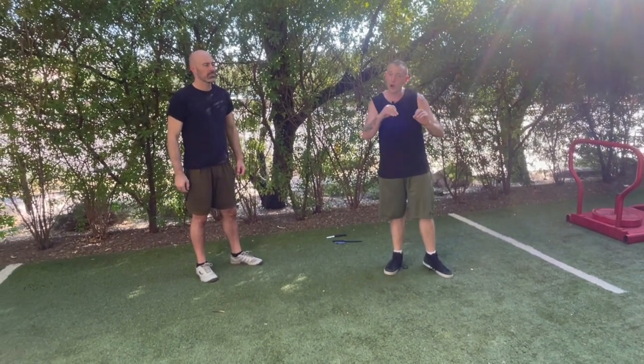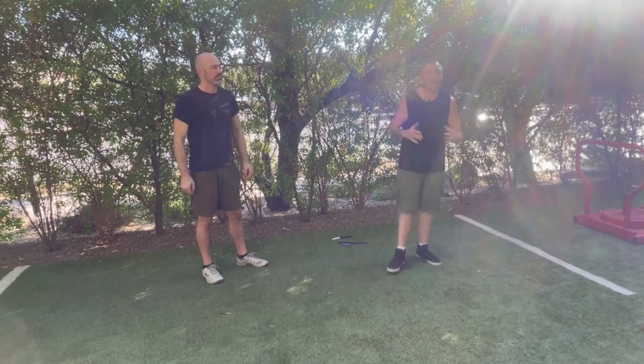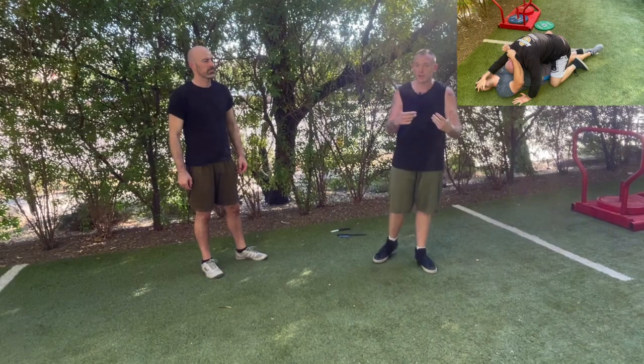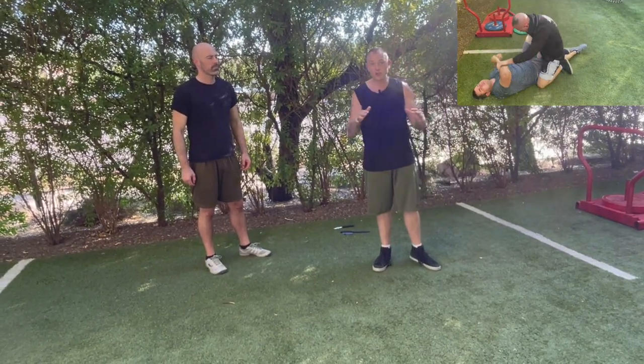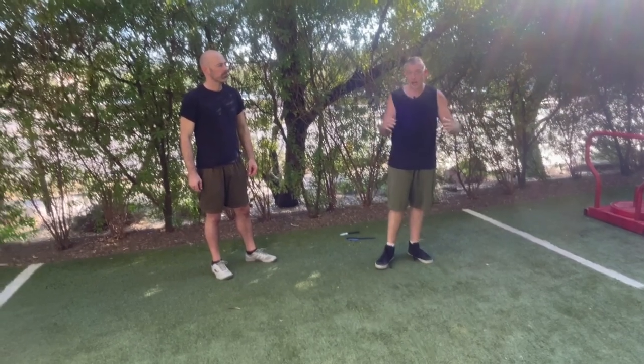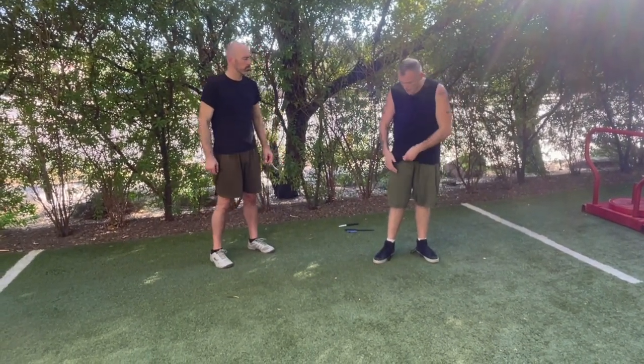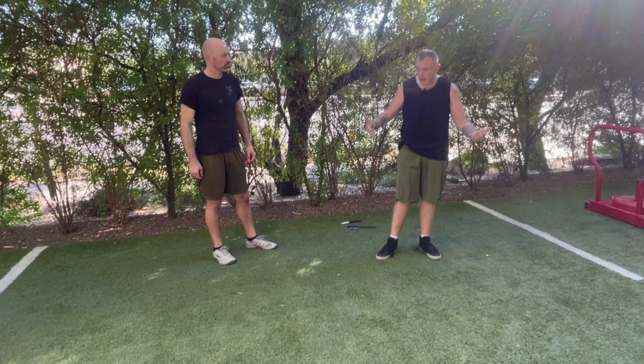Today we're going to be talking about close-quarters pistol shooting. It's a little different - it's not all the hand-to-hand fancy stuff - but this is stuff that especially if you live stateside and carry at all, it's going to save your life. You want to know this type of stuff.